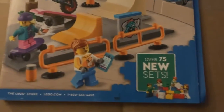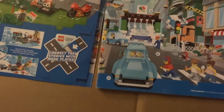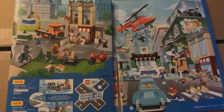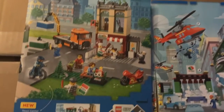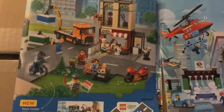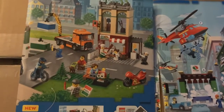You can see over 75 new sets. So let's open this up. Here we've got the Town Center, set number 60292, a hundred dollars. Once again it comes with the awful road plates — not a fan of those at all. I'm quite sick of LEGO juniorizing everything.